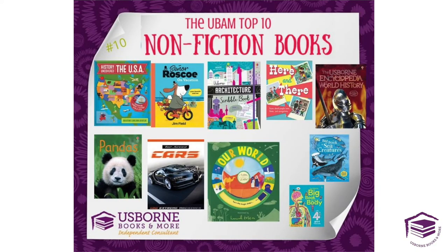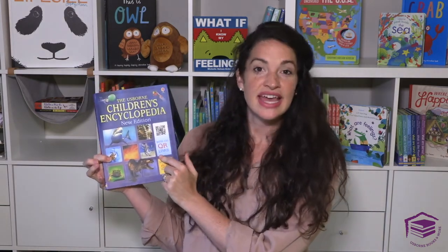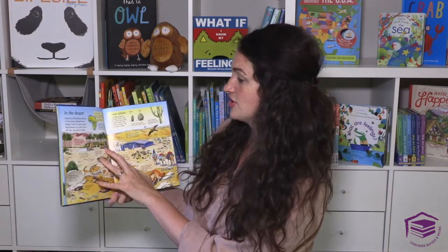Number ten are our reference books. Usborne Books and More does reference books really, really well. This is our children's encyclopedia — it even has QR links. These quick links take the guesswork out of research; they are linked to approved and safe websites that provide lots of fun and interesting information for your child.